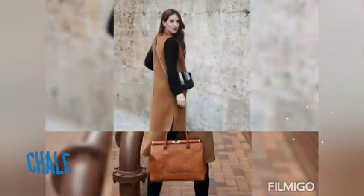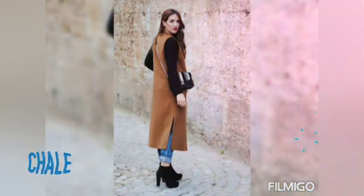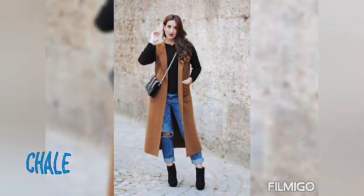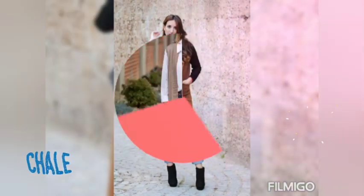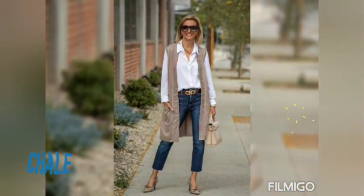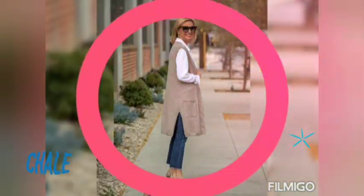Sí chicas, estamos viendo últimamente en las tiendas estos tipos de chalecos blazers sin manga, en donde es una buena opción muy acertada para darle un toque mucho más glamour a nuestros looks.